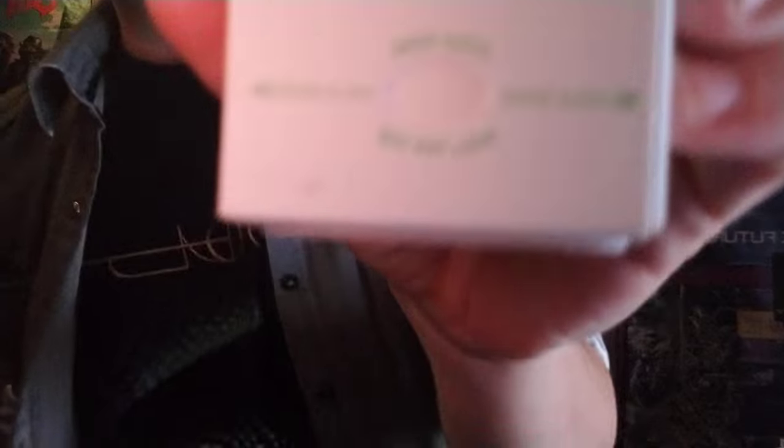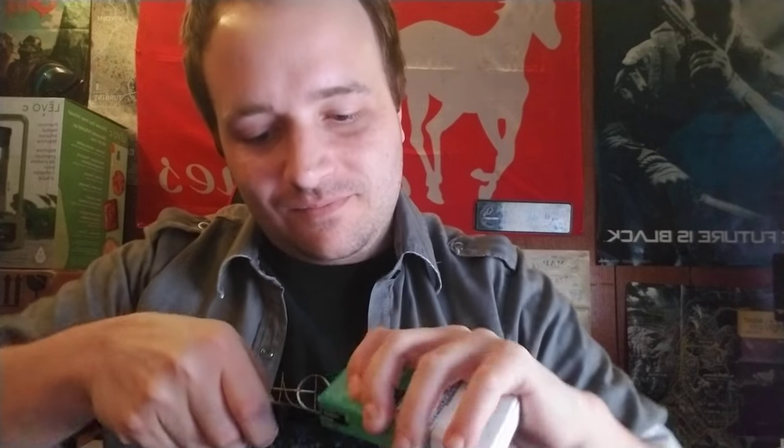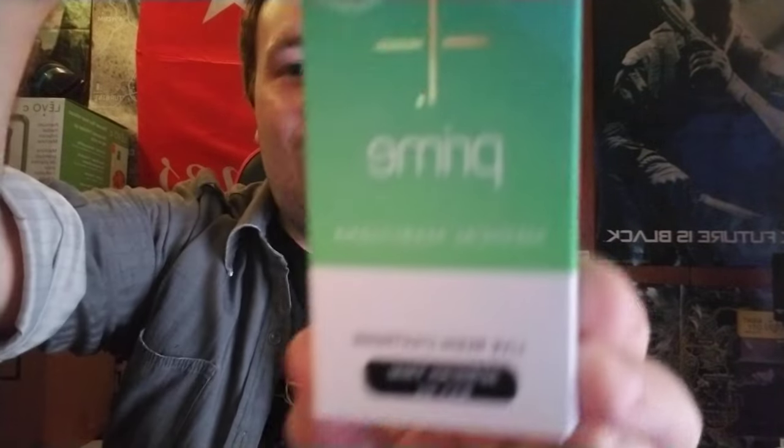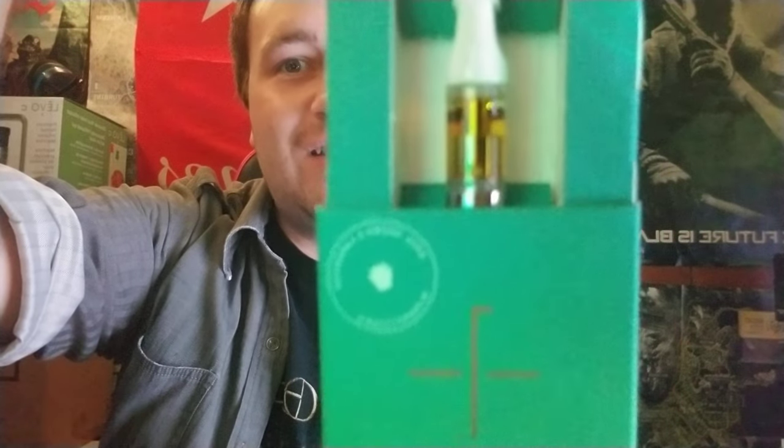Prime Wellness is the best when it comes to terpenes. Make sure to subscribe, click that like button, and turn on notifications. This is the lemon peel phenotype. I used to try my best to save these stickers to put on the front, but now I just don't care. Okay, you get the first look as always — look at that beautiful sativa color.